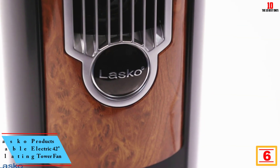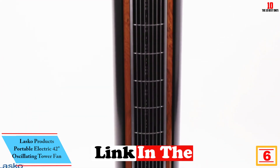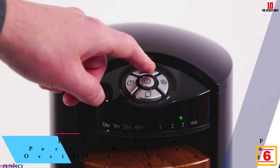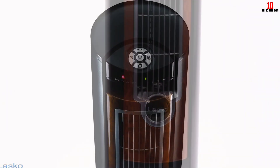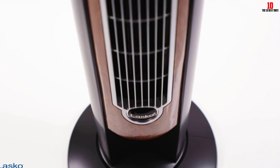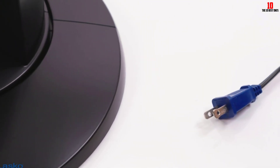At number 6, we have the Lasko Products Portable Electric 42-Inch Oscillating Tower Fan. When our experts put this Lasko to the test, they were impressed by its easy operation, including three speed settings controlled via remote, and the option to choose between oscillating or stationary. The manufacturer says the built-in ionizer makes the air feel fresher, though we didn't test that feature. The fan also has a timer, so you can set it to run for up to seven and a half hours.